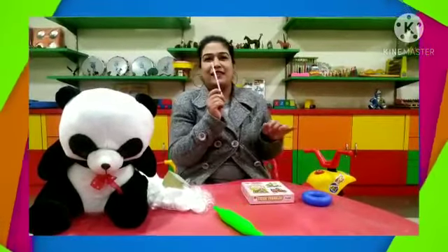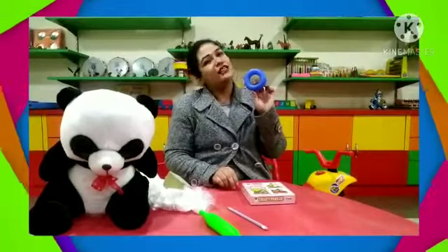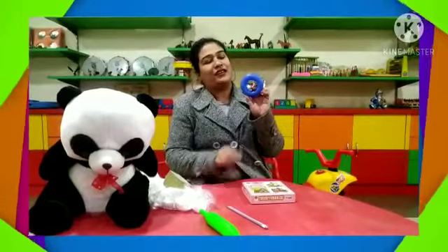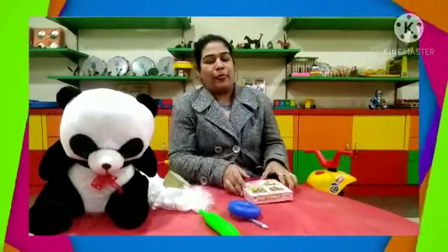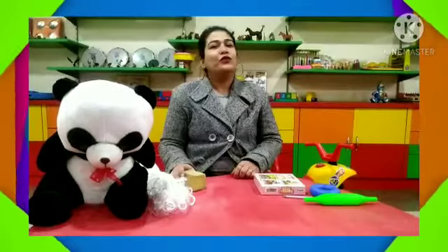Pencil — it's hard. Ring — it's also a hard object. Box — you can't press it, so it's hard.